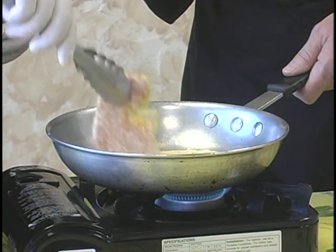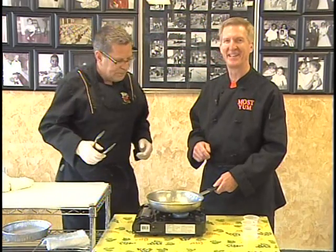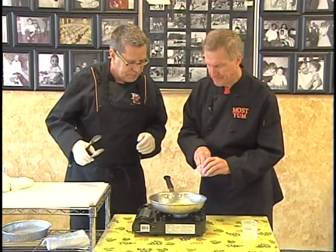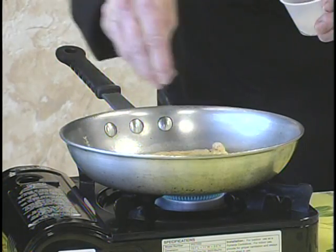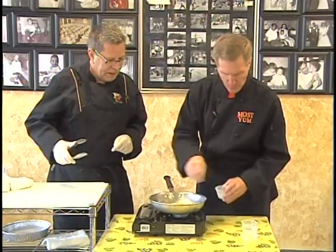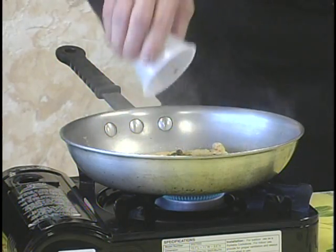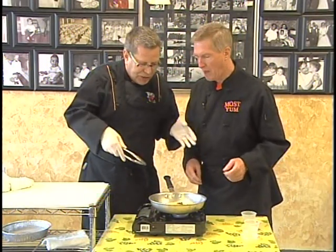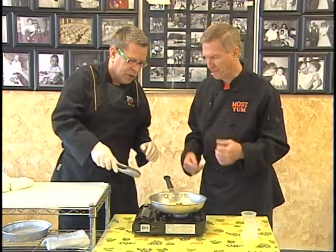I'm going to flip this chicken over. You give personal attention to all your food — yes, absolutely. Now I need you to season with a little bit of salt and pepper. And now put the capers in. Capers — it's a Mediterranean bud, it's vinegared. You hear that sizzle? It's going into the chicken right now. That's the flavoring agent.